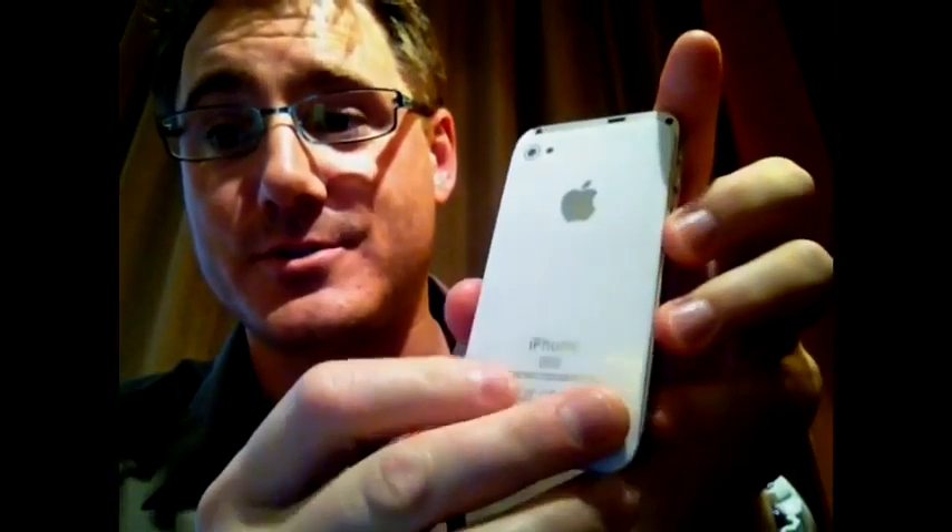It says assembled in USA, which the real one isn't either. FCC, Webin, CE mark also on there. I'm sure those are not true either.